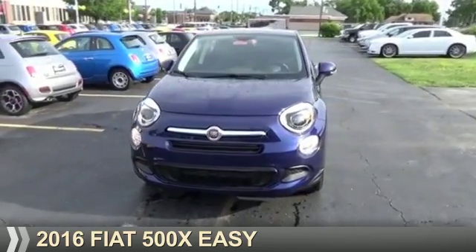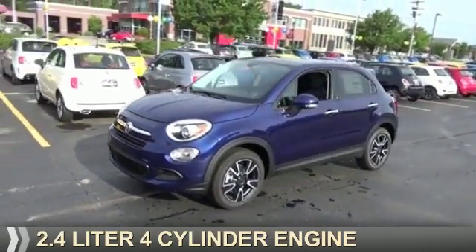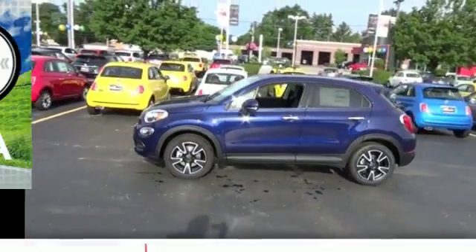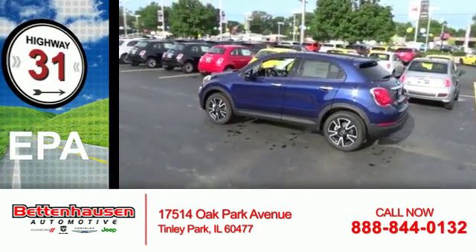This could be the vehicle you're looking for. It's powered by front-wheel drive, a 2.4-liter, 4-cylinder engine, and an automatic transmission. Great fuel efficiency saves you money by requiring fewer trips to the gas station.